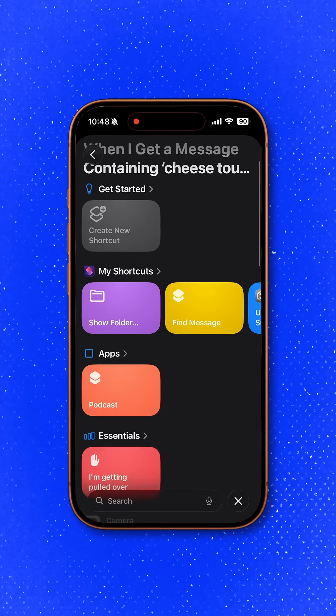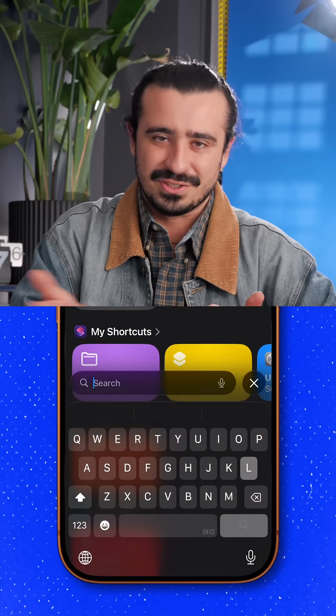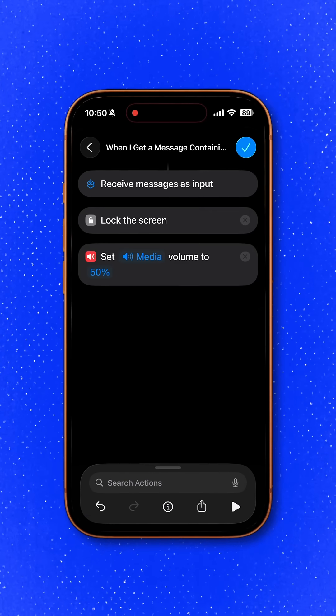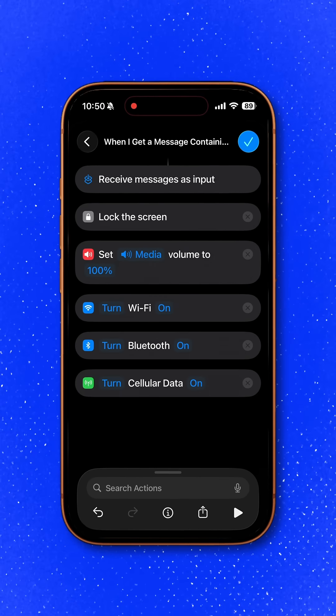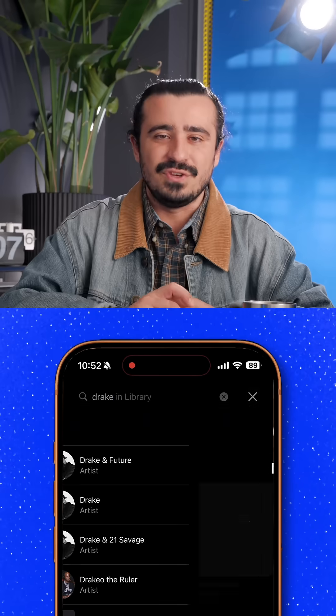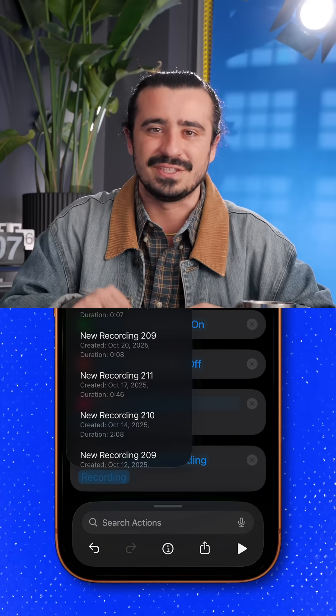Now to set up all the shortcuts needed to make this thing work, tap on 'create shortcut' and go through the list. You can easily search through these. Add: lock screen, set volume to 100%, turn Wi-Fi, cellular, and Bluetooth on, then play music. If you don't have Apple Music, that's okay — you can pick a voice recording too.